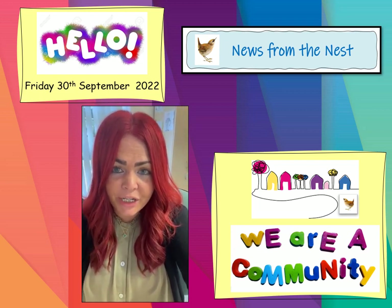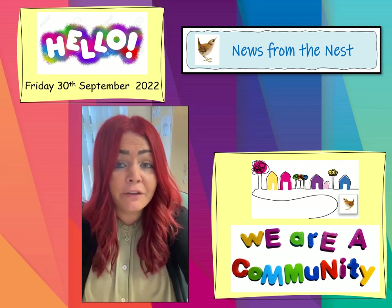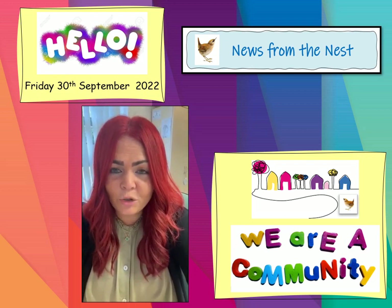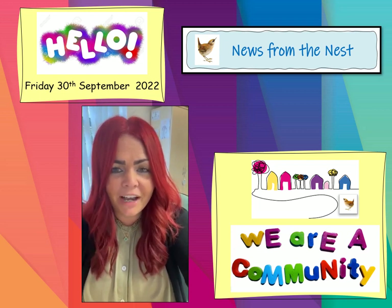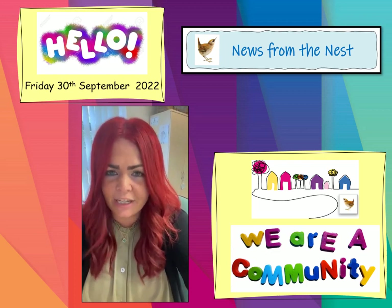And then just a few other bits of information, including a reminder about Parents' Evening. Thank you for all your support with the Food Bank. As always, your kindness prevails. We have seen such an overwhelming amount of food coming into school, so a huge thank you.